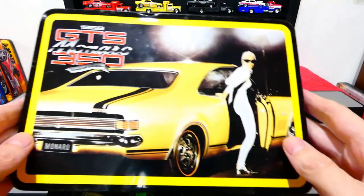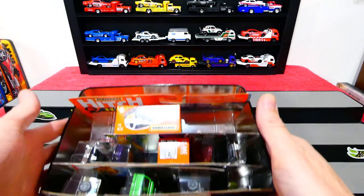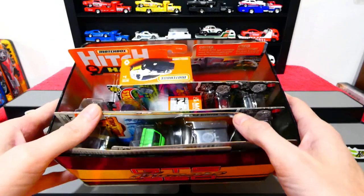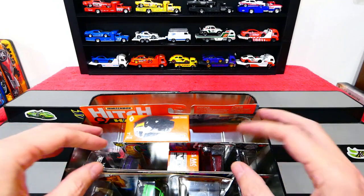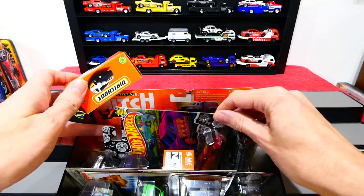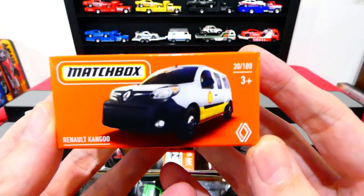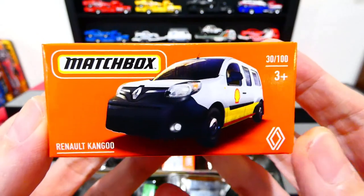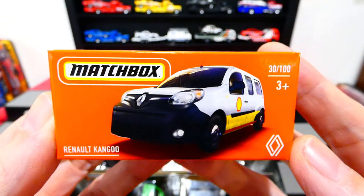Welcome back to Mystery Box Monday! I hope everybody's had a fantastic week. I've got a little box up here with quite a few goodies — not too much, but some pretty cool stuff. I also have something really awesome off to the side which we'll get to at the end. It was a pretty quiet week but we did find a couple of good little items.